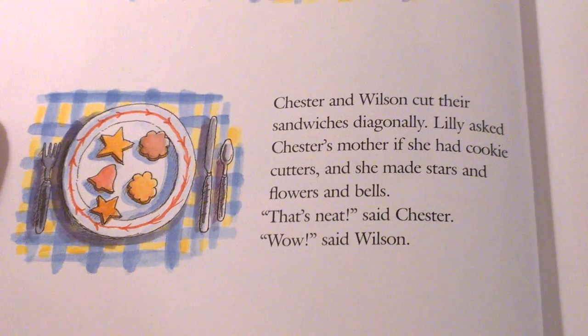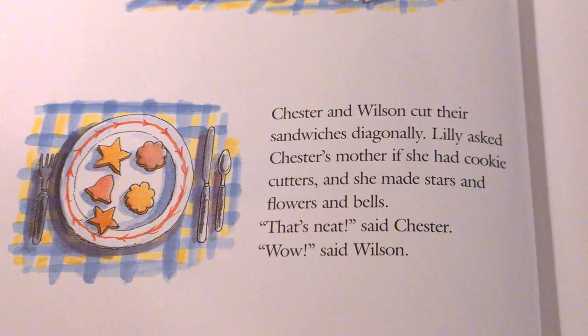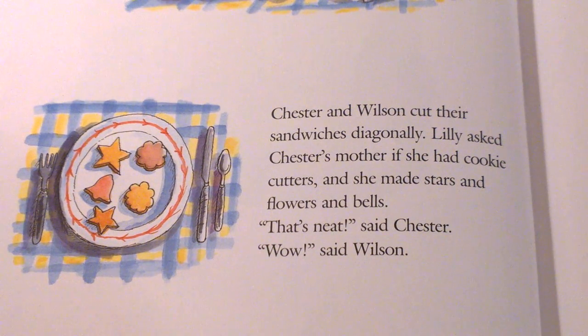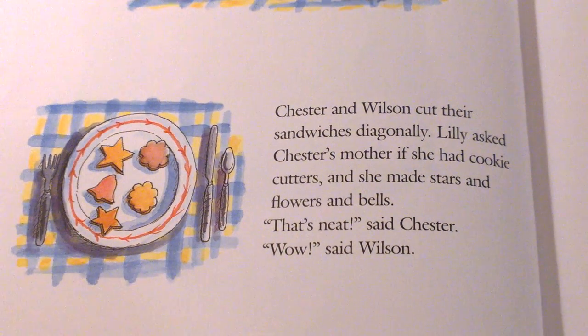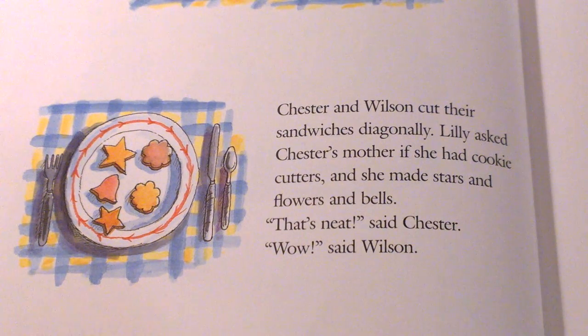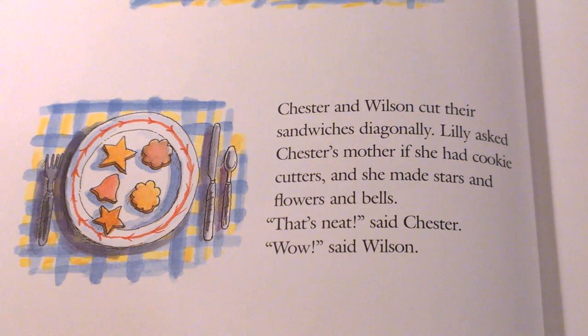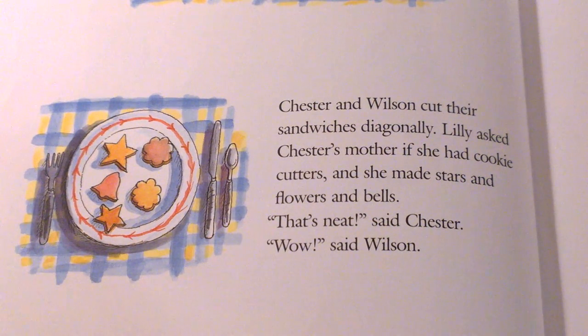Chester and Wilson cut their sandwiches diagonally. Lily asked Chester's mother if she had cookie cutters, and she made stars, flowers, and bells. That's neat, said Chester and Wilson. Chester and Wilson used to think diagonally was the only way to cut a sandwich. Do you think they'll still think their way is the only way now?